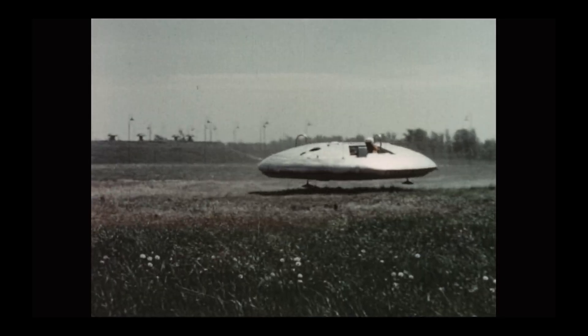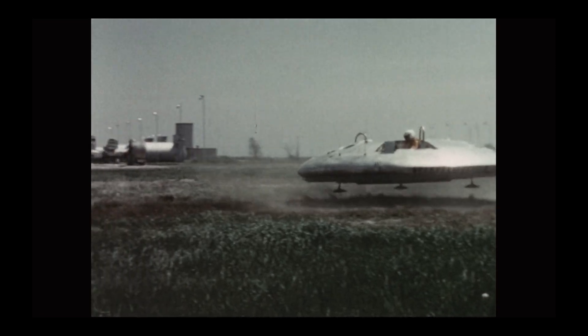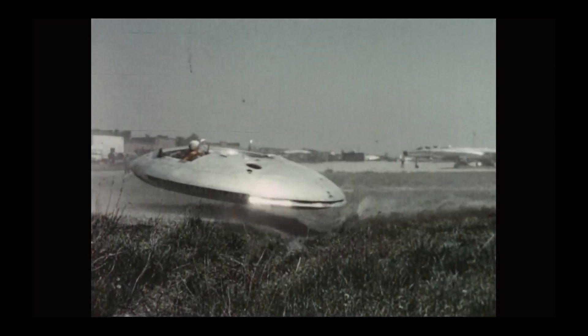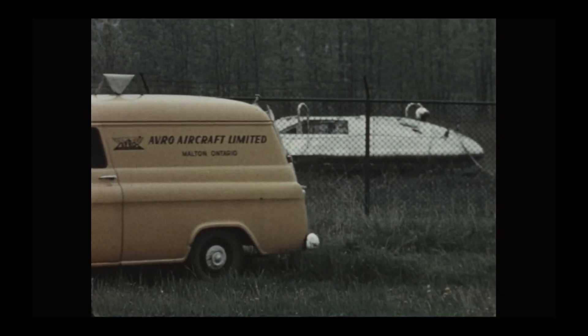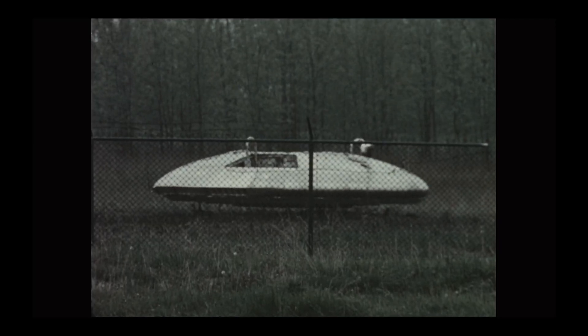You know how we always joke about those grainy photos of flying saucers? Well, strap in, because I'm about to show you the aircraft that was so strange, so secret, and so ridiculously bad at flying that it might have accidentally kick-started the entire modern UFO craze. I'm talking about Canada's very own attempt at a flying saucer, the Avro Canada VZ-9 Avrocar.